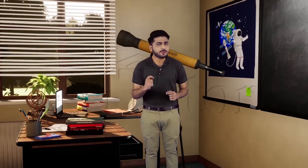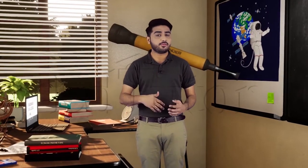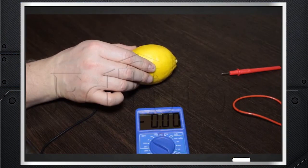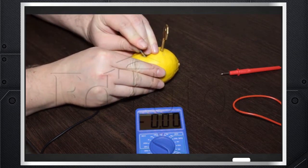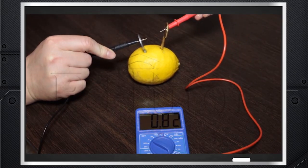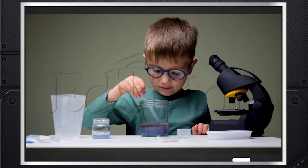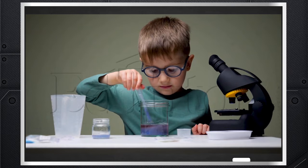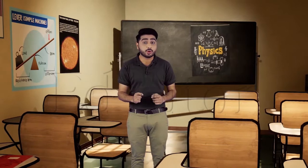Hello there, excited to learn? Well, today I'm going to give you an introduction to physics. But before starting, we need to know what science is. Simply put, science is the study of nature — because we are surrounded by nature, we observe things, do experiments, and gain information. The whole process of gaining knowledge is called science.